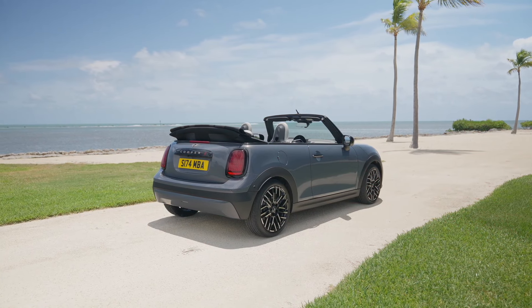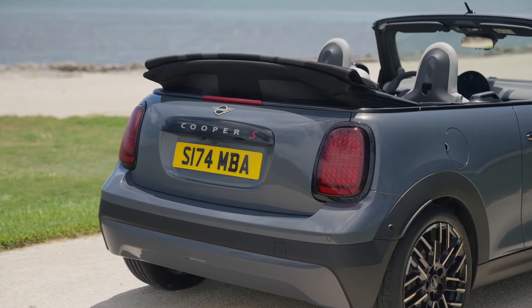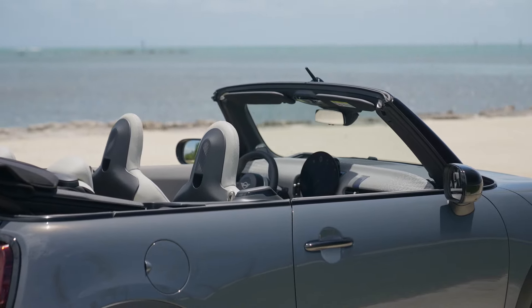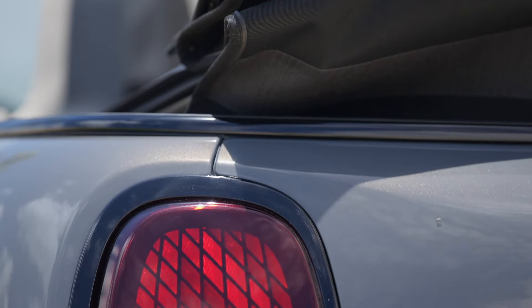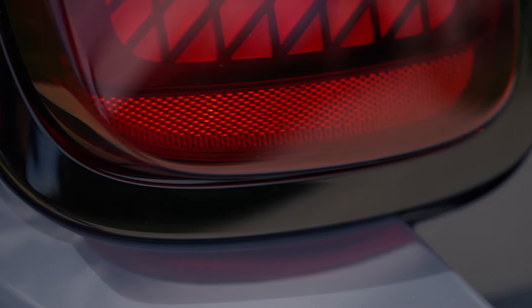The highlight of the Mini Convertible is, of course, its soft top. This fully automatic fabric roof opens in just 18 seconds, even at speeds of up to 18.6 miles per hour. The roof can be operated in two ways: as a sunroof with an opening of up to 15.7 inches, or fully retracted for that true open-air experience. The soft top folds away behind the rear seats to save space, ensuring the car maintains its practical proportions even when the roof is down.